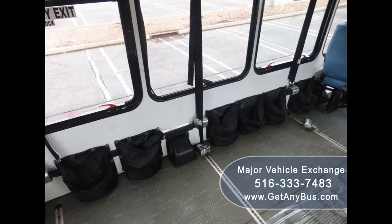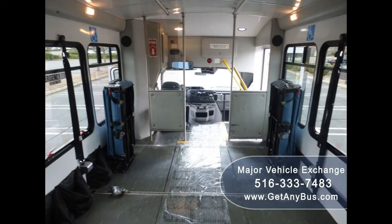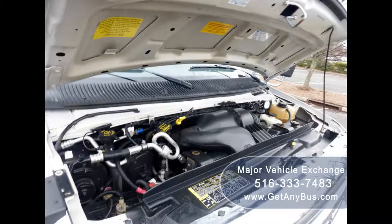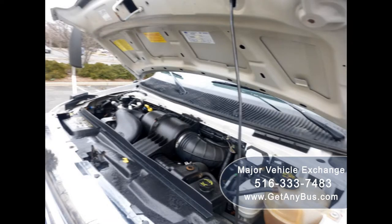This bus is very spacious and can accommodate up to six wheelchair positions, guaranteed to provide passengers and drivers with a smooth and comfortable ride. It has a 6.8-liter V10 Triton gas engine and 5-speed automatic transmission with overdrive.